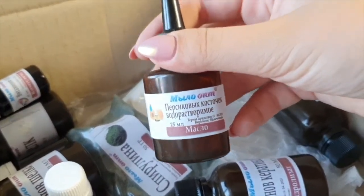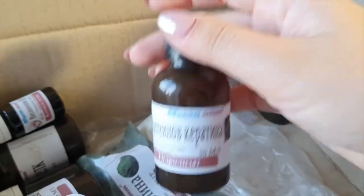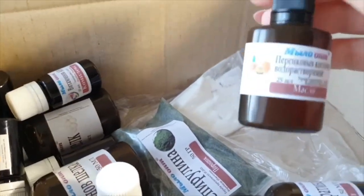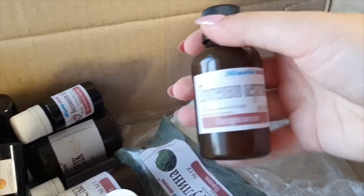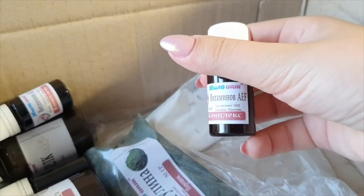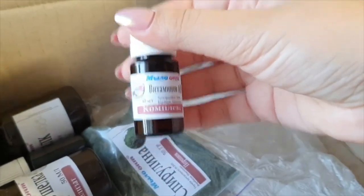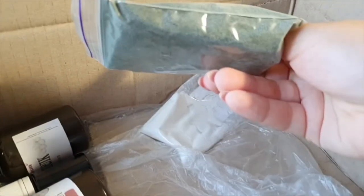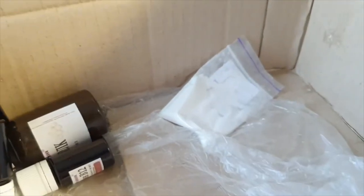Peach kernel oil, water-soluble. Another small bottle — keratin protein hydrolysate. Then one more peach kernel oil, water-soluble — there were three bottles. Keratin protein hydrolysate. Vitamin A and C complex, beneficial for skin and hair. Another A and C complex. Spirulina powder — it was shown that it would come in a jar, but it arrived in a packet; we'll test and check the quality.